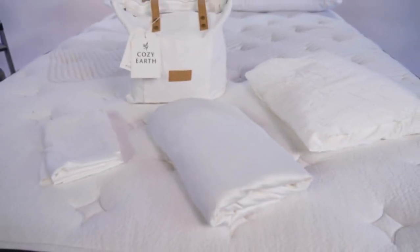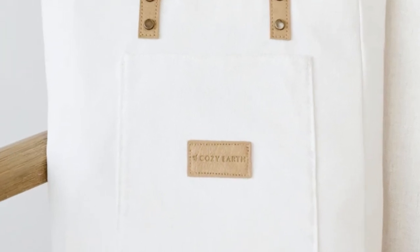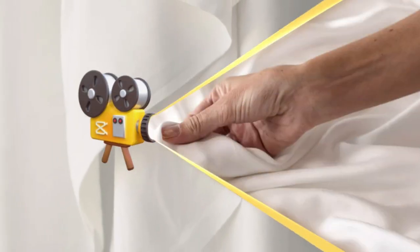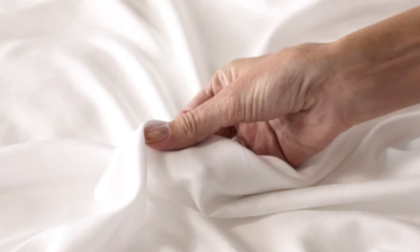What to keep in mind about the Cozy Earth bamboo sheets: these sheets are a best luxury pick, so with that comes a luxury price tag. Cozy Earth will discount these sheets throughout the year, so if you shop at the right time you can get a deal. You also have the option to break up payments with financing. Pros: silk-like feeling, doesn't trap heat, several color options. Cons: luxury price tag.